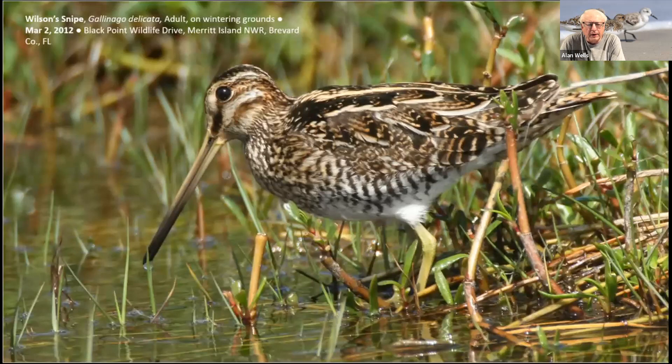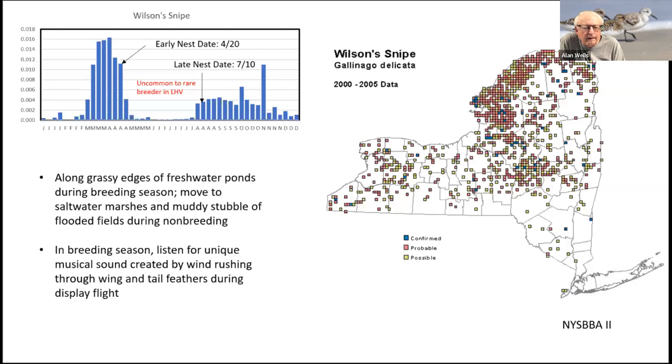Arriving about the same time are Wilson's Snipe, and photographs of them have been seen around now. Most begin showing up at the beginning of March. Wilson's Snipe is listed as a New York State Breeding Bird, and rightly so in the northern part of the state. Nesting in the Hudson Valley has only been confirmed in two blocks during the 2000 through 2005 atlas. We see most of our Snipe moving through in March and April heading north, with best locations being the Wallkill River area and the Black Dirt region of Orange County.